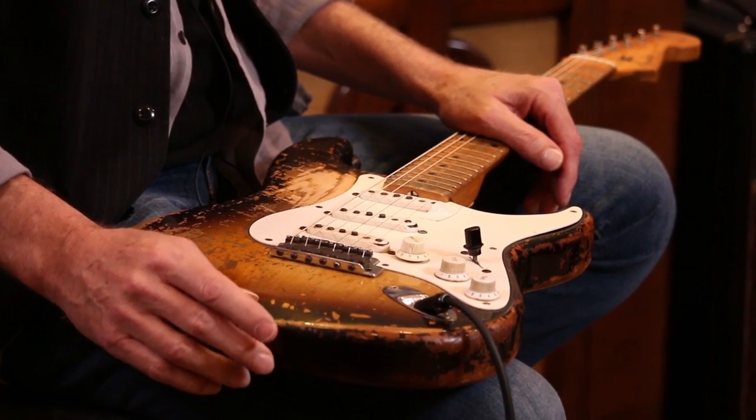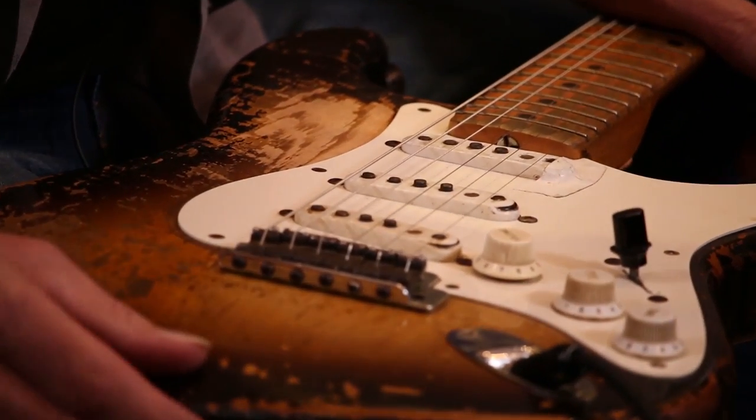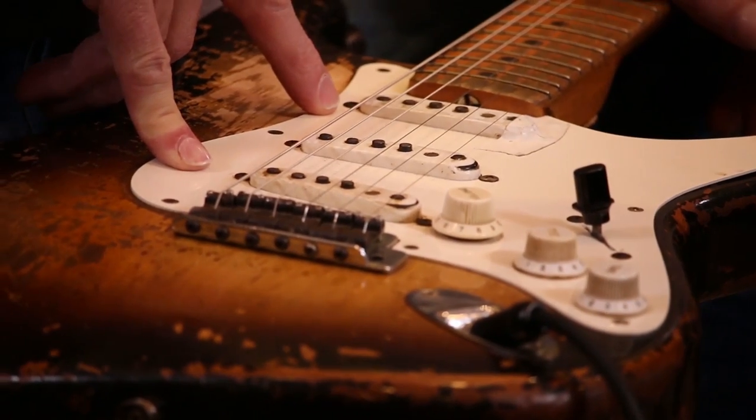One of the pickups was maybe not working, so I took it to Tom Holmes — the pickup winder and builder. He rewound that pickup, and along with the guitar he gave me a whole other set of '54 pickups. He got this guitar from Bill Carson, who worked with Leo Fender way back in the day.